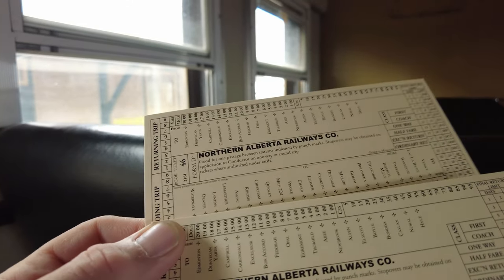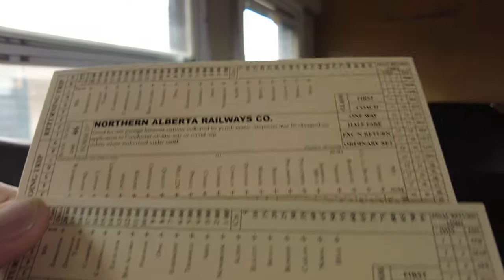Just checking out our tickets — Northern Alberta Railways. I wonder if this is like an actual timetable, with stations and whatnot. Very cool looking tickets though.